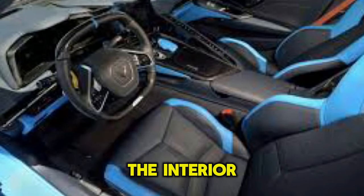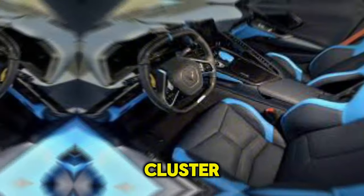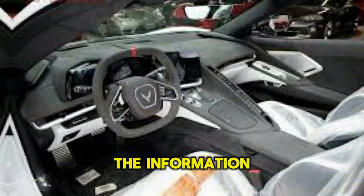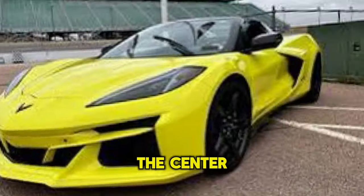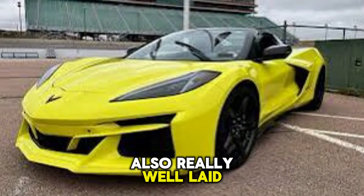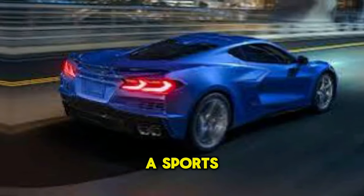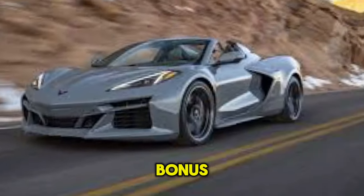One of the things I love most about the interior is the digital instrument cluster — it's completely customizable and gives you all the information you need at a glance. The center console is also really well laid out with easy-to-reach buttons and knobs. There's a surprising amount of storage space for a sports car, which is a welcome bonus.